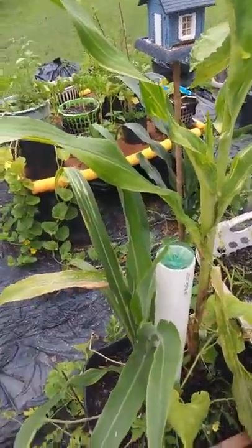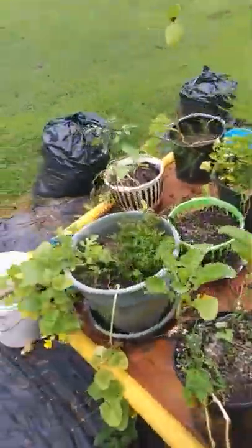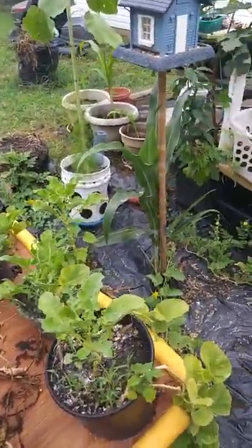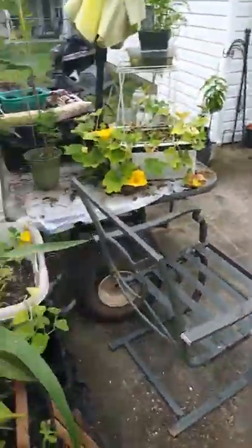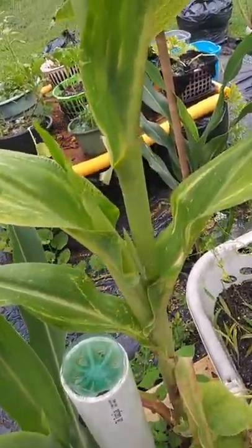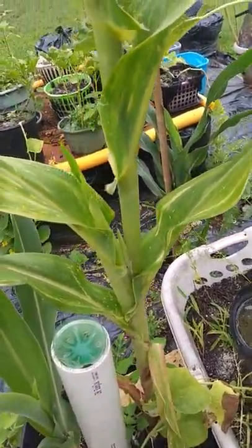Okay, everybody's been watered pretty good. Got bit pretty good on my leg — had to put some alcohol on it to cool it down. But everybody's got water. It's going down to the catchment pretty good. Everything looks good. This corn's coming up like it should — right there, you can see the corn stalk coming up.